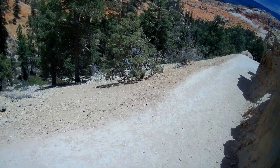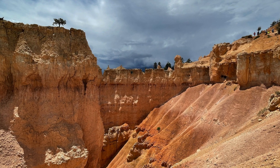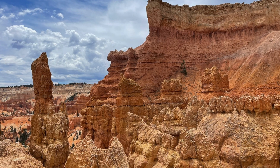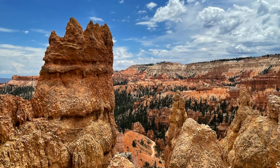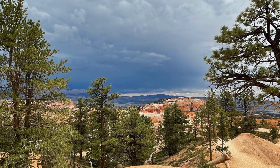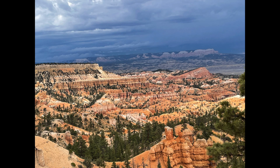We continued on the trail for a little while. We turned back once the weather started to look bad.